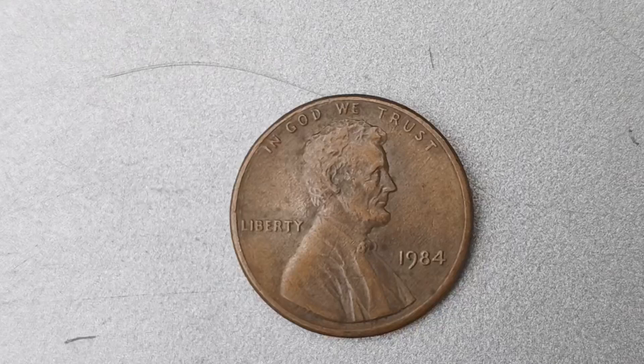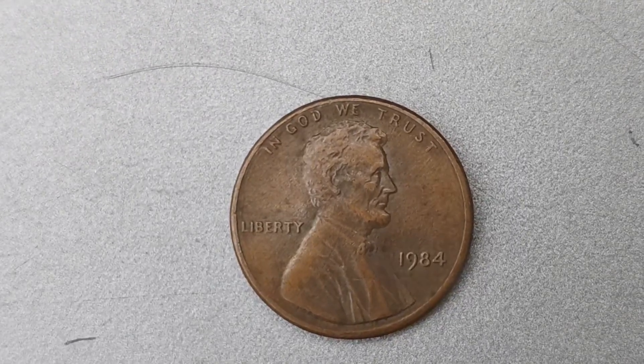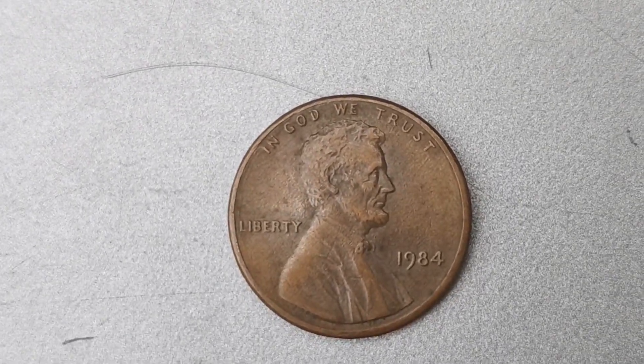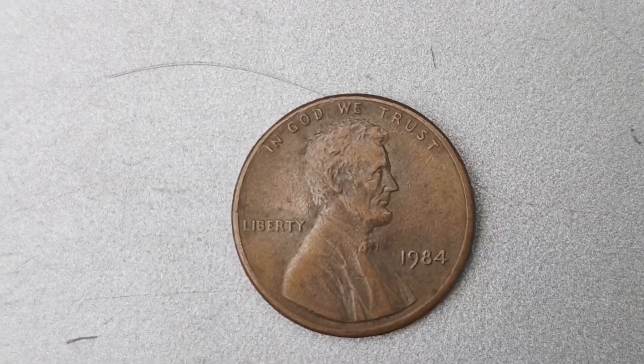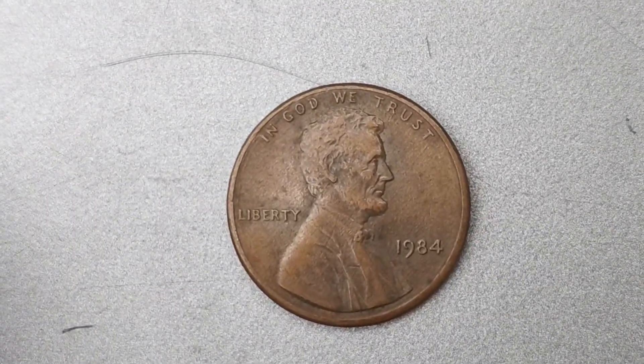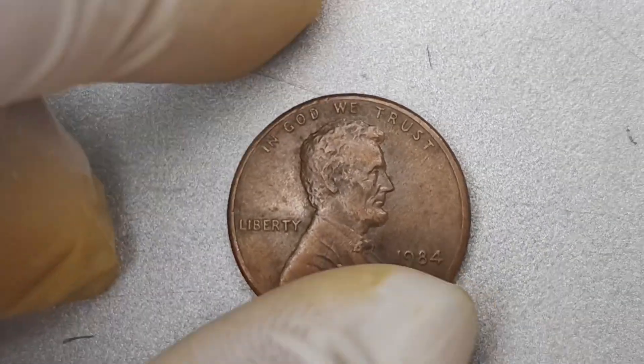We're diving into the fascinating world of coin collecting with a look at the 1984 No Mint Mark Lincoln Penny coin worth a whopping $1.4 million. Yes, you heard that right — this seemingly ordinary penny is actually a hidden gem in the world of numismatics.